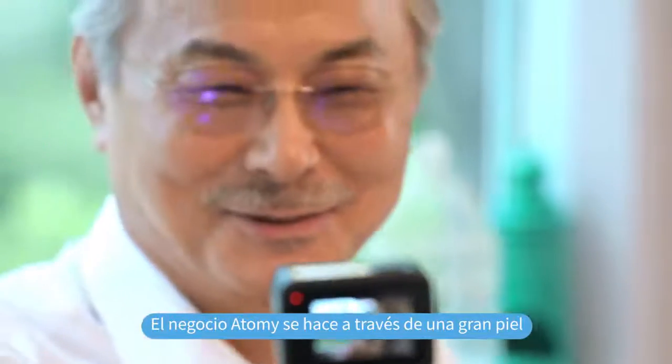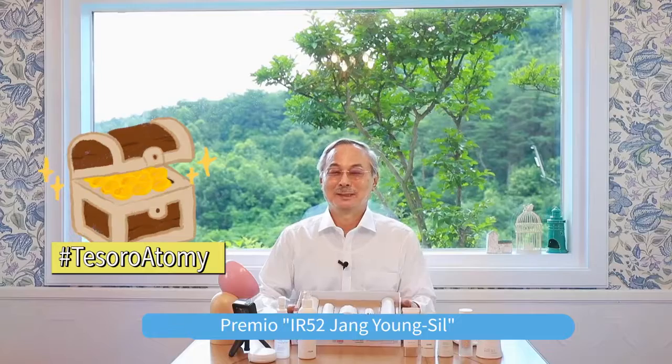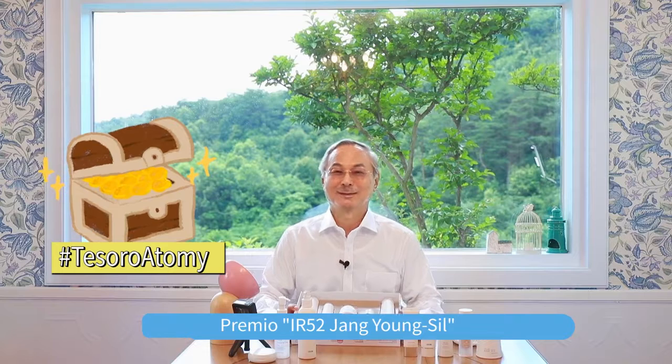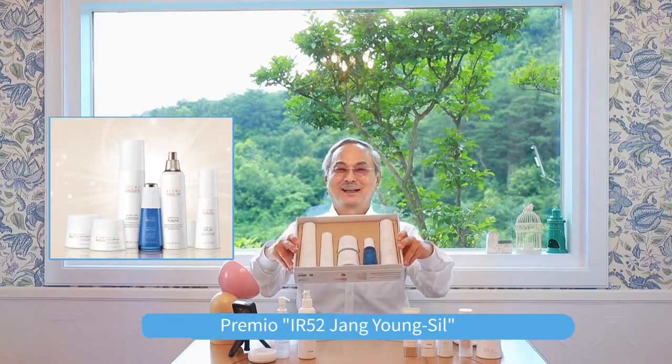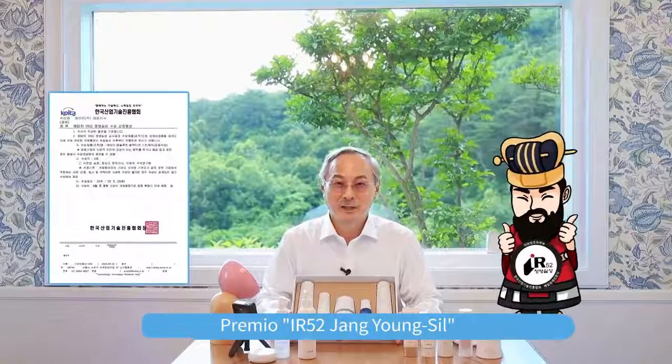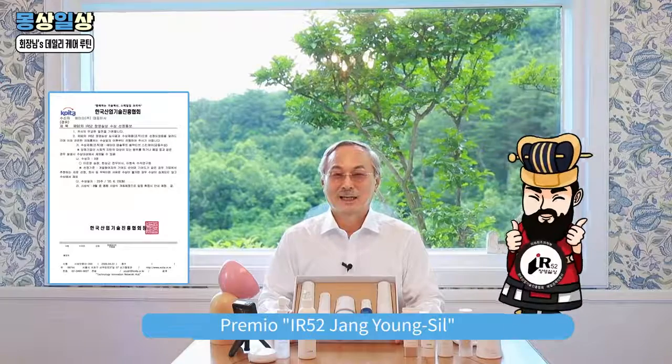Yo hago el negocio Atomy solamente mostrando mi piel. Hoy yo les enseñaré todo lo que necesitan saber acerca del cuidado de la piel. Atomy tiene una línea de productos que son considerados un tesoro: el kit de cuidado para la piel Absolute Cell Active. Una línea galardonada recientemente con el premio Yang Jiangxi, otorgado solo a los cosméticos con la mejor tecnología, y estamos muy orgullosos de haber recibido este premio.